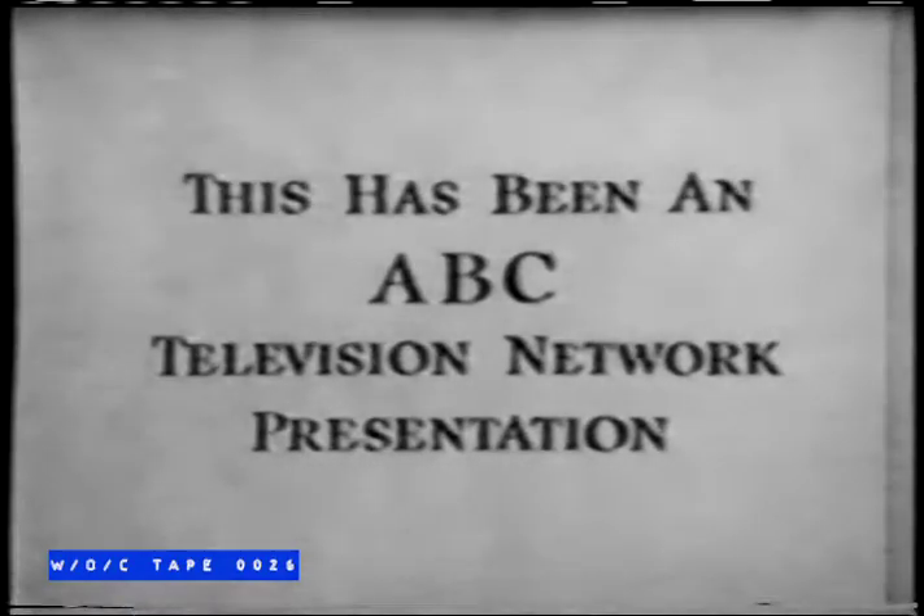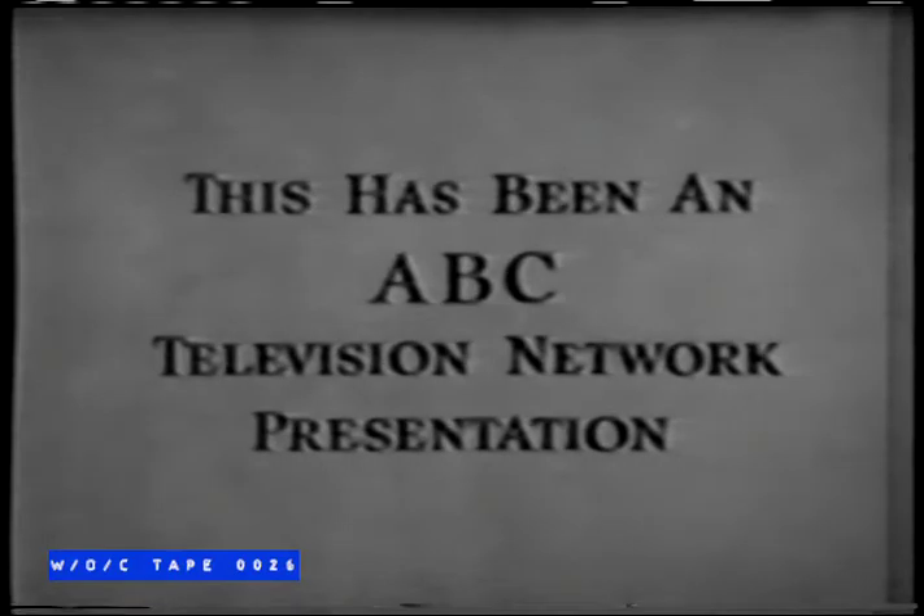Ozzie and Harriet have been brought to you tonight by the Quaker Oats Company — Quaker, producers of more than 50 foods for the family. Next time you shop, try one of the many fine products of the Quaker Oats Company. This has been an ABC Television Network film presentation.